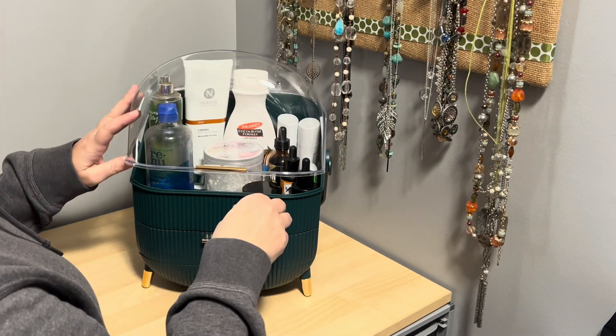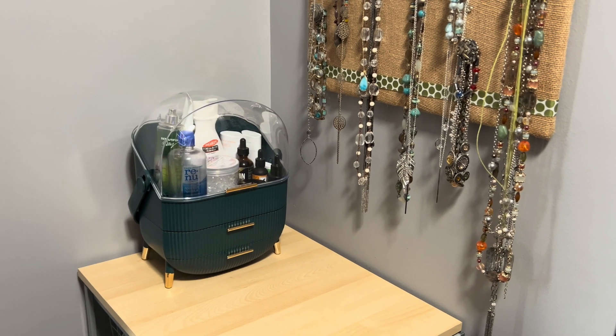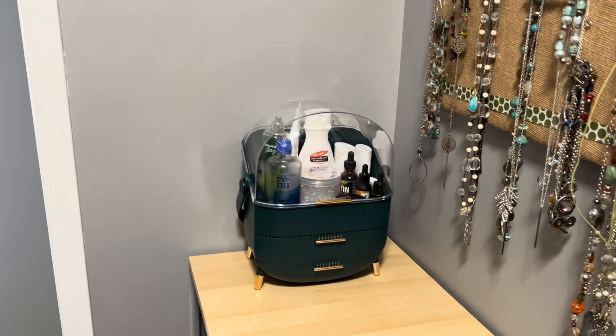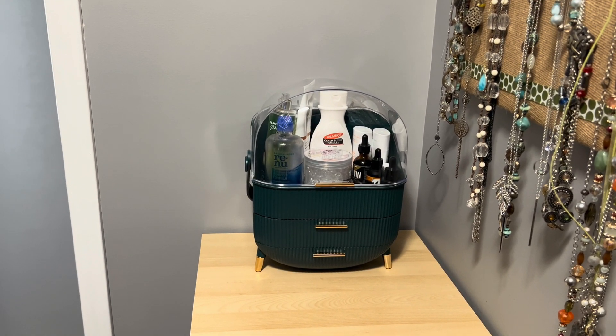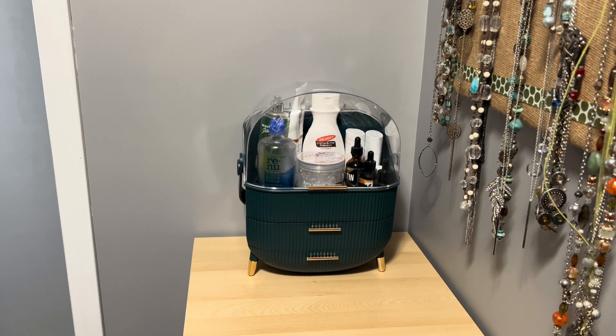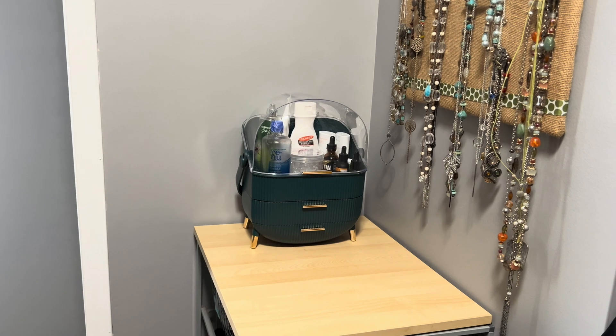My girls saw this and loved it and I think they're gonna want one for their bathroom as well. This organizer is perfect for any bathroom — it's perfect for any girl if you're looking for a gift. It looks great, keeps everything organized, and is super cute. I hope you enjoyed this review. Thank you, thanks for watching.